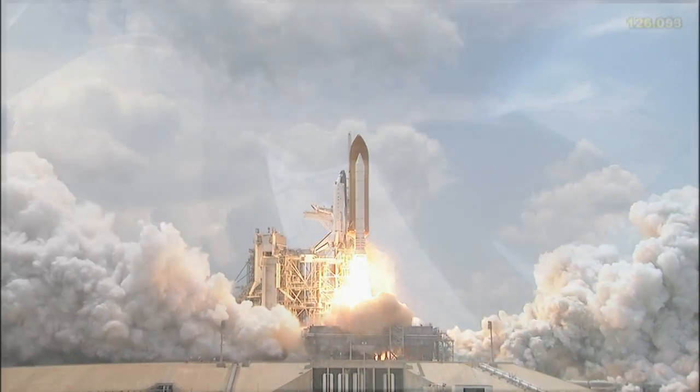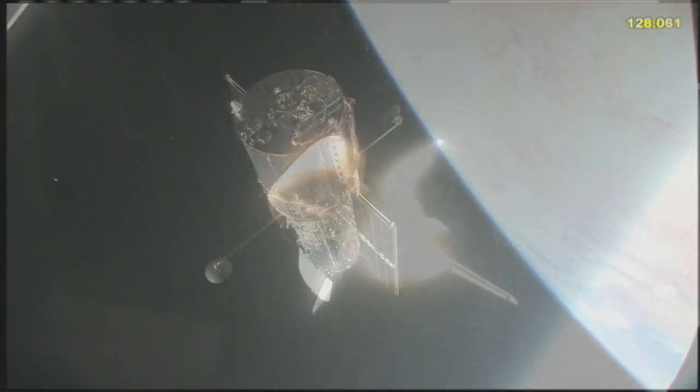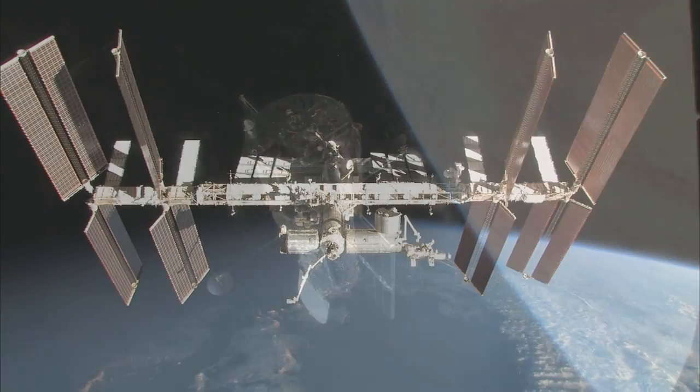Space technology has even helped Olympic swimmers win gold medals. All of these spin-offs began as innovations for NASA missions like the Space Shuttle, the Hubble Space Telescope, and the International Space Station.